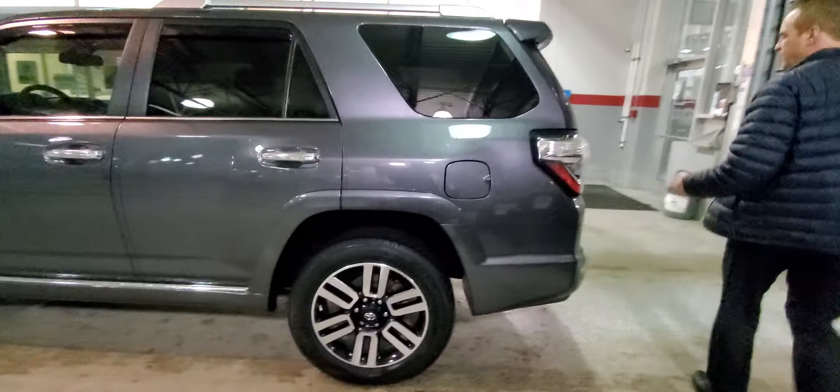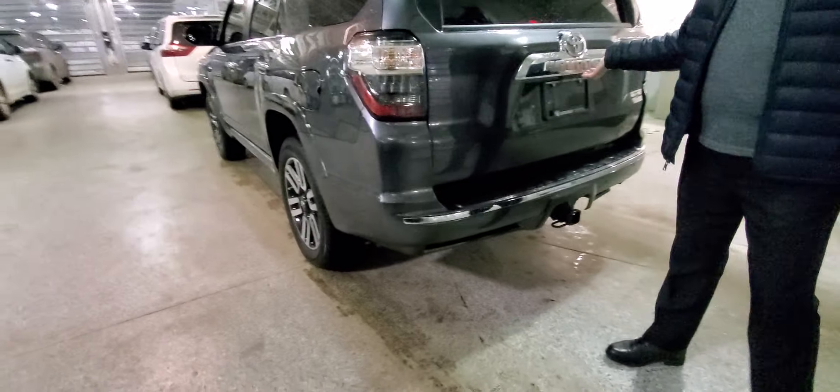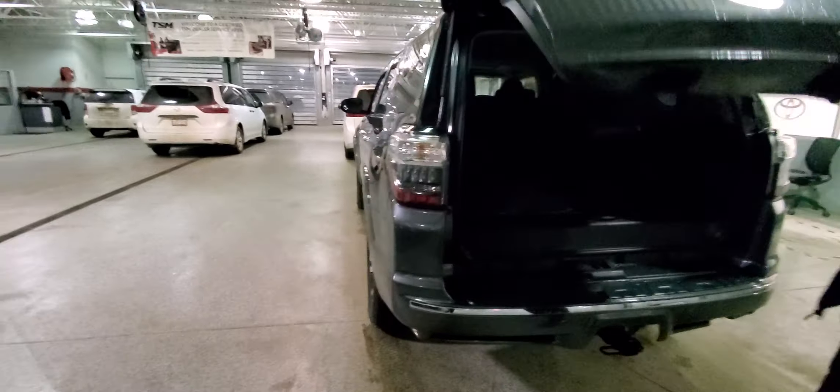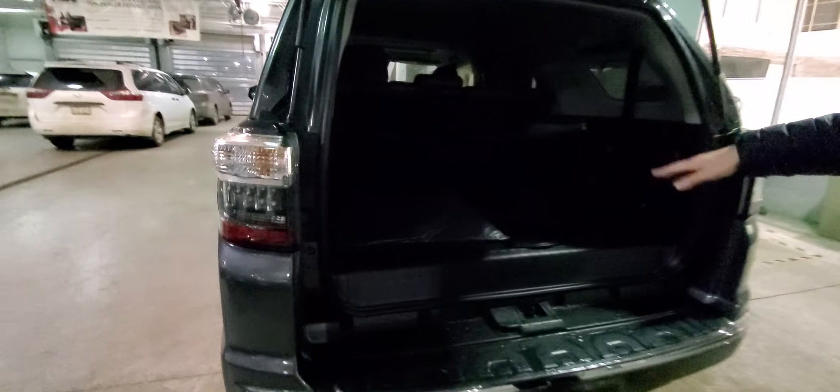This one is a 7-passenger. You've got a tow package on it, rear clearance sensors, and it's got a tow rating of 5,000 pounds. The third row has been folded flat and you've got a tonneau cover.